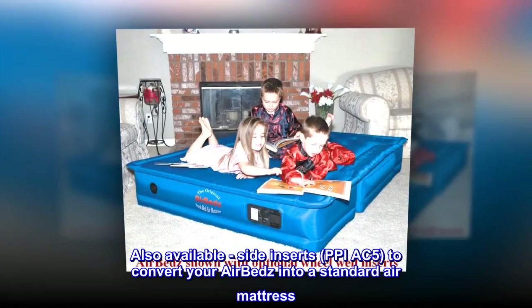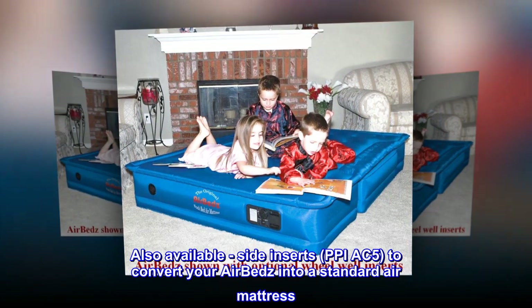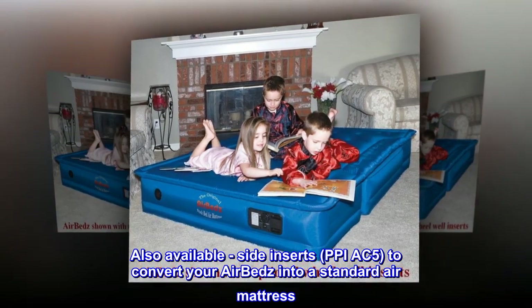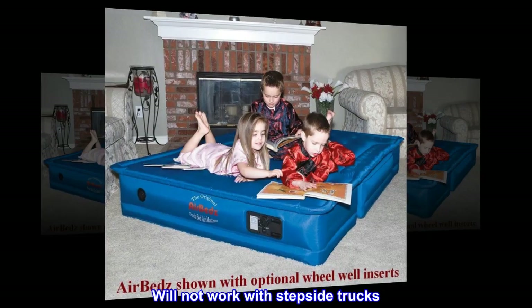Also available: side inserts, PPIAC 5, to convert your airbeds into a standard air mattress. Will not work with stepside trucks.